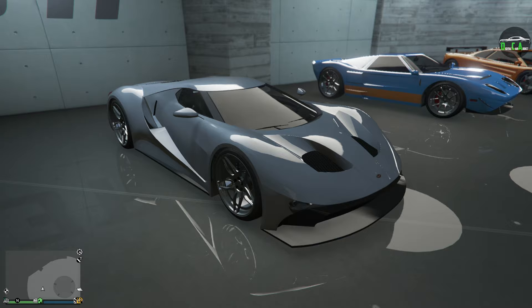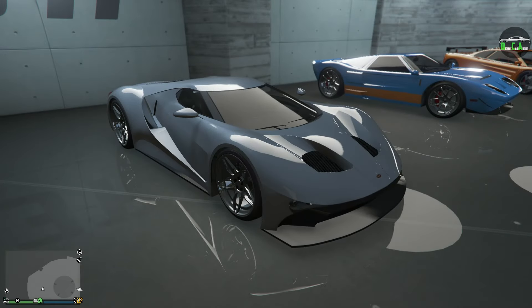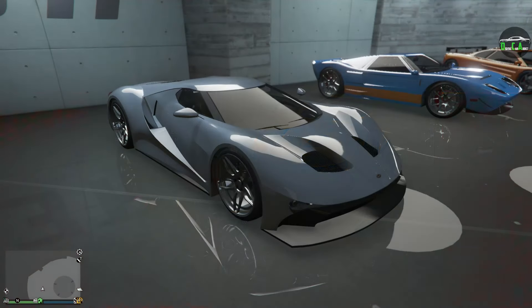In today's video, we're going to be customizing the Vapid FMJ. I did customize this vehicle in the past, but that video had no commentary, and a lot of you guys wanted me to redo it, so that's what we're going to be doing. This car came out with the Further Adventures in Finance and Felony update in June of 2016. It can be purchased from the Legendary Motorsport website for $1.75 million, which is definitely a ton of money, but with its beautiful styling, it's very difficult to put a price on it. It just looks super crazy, like a concept car.